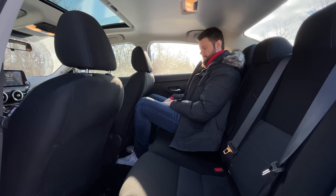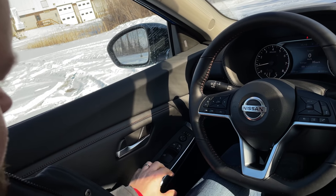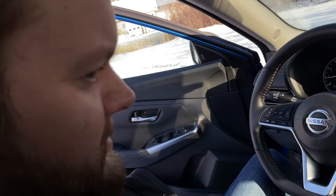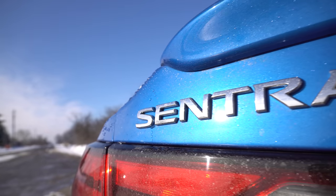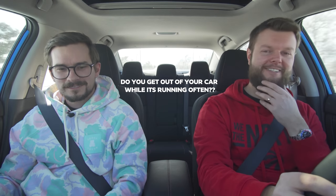We also have a ton of room in the back, especially for myself at six foot one and a half. But one frustration: if the car is running and you're parked, you actually can't get out without unlocking your own door — most cars let you just pull the handle and it unlocks automatically. We couldn't find how to turn that off in the infotainment; it seems to be a Nissan thing. It's not a deal-breaker, but for us constantly getting in and out of the car filming, we notice things like that. Let us know in the comments how often you get out of your car while it's running.